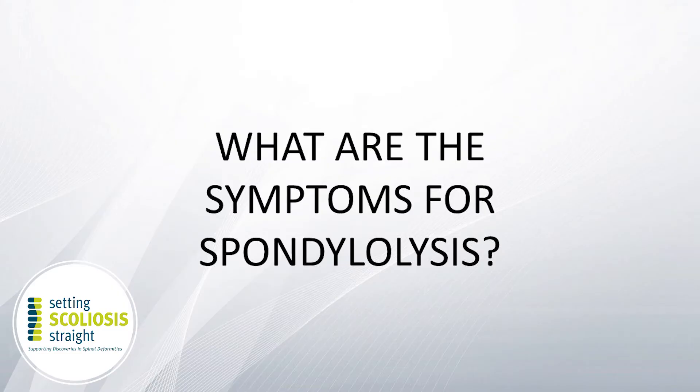Spondylolysis is when you have a crack in your vertebra that separates the front part and the back part of your vertebra. The great majority of patients will present with lower back pain — that's the main complaint. Sometimes patients can have pain in the hamstrings, the back part of the legs, either pain or tightness of those muscles.